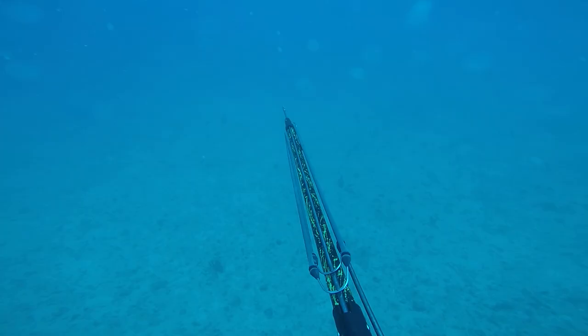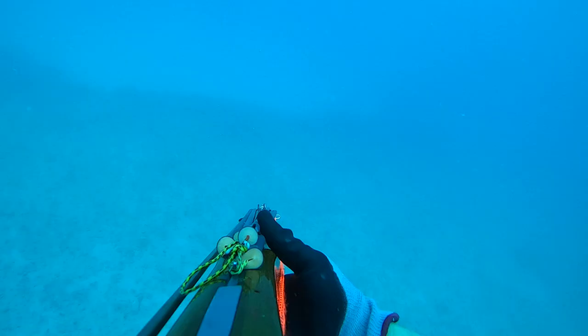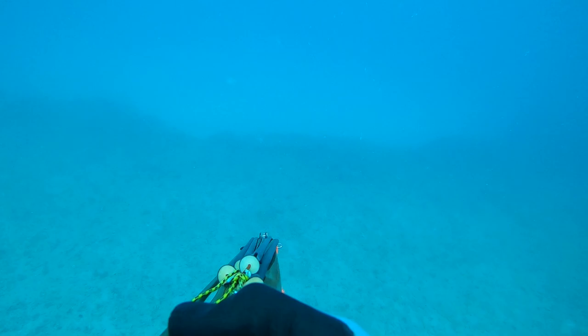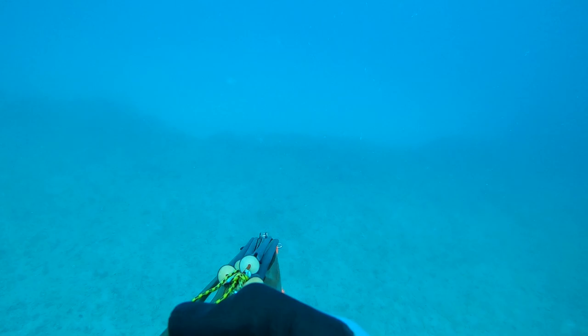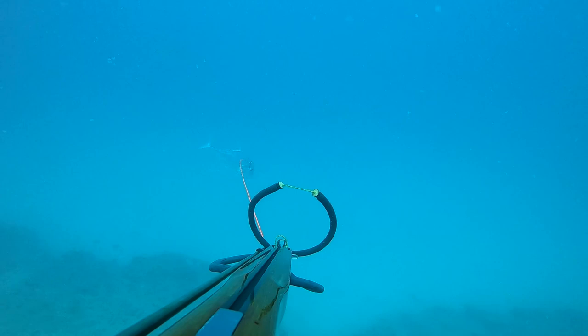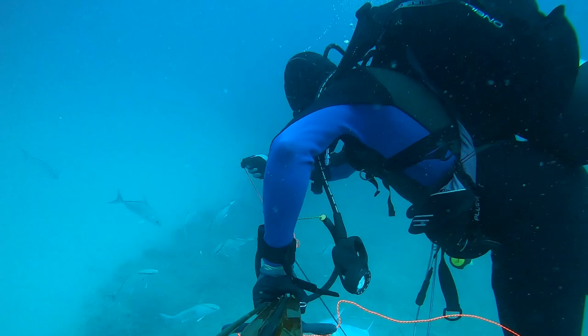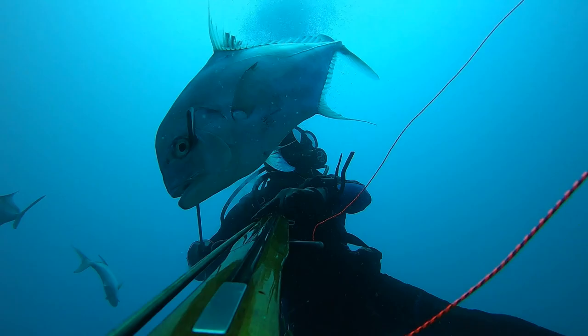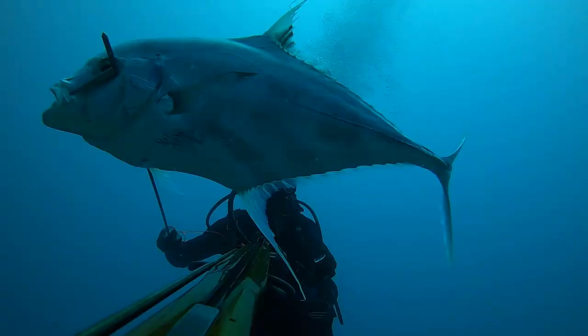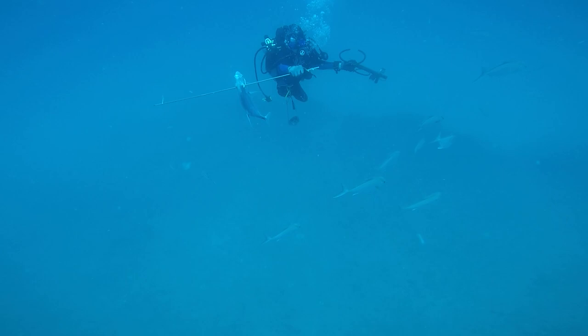It's starting to silt up pretty good on the bottom so you can barely see them, but you can see the shadows. There they are. He takes a shot - I think he just fell short with his tether. I'm working my way around watching the school, they circle back and come behind me. There they are - trying to pick out the biggest one. In one eye and out the other. I really like that roller gun.